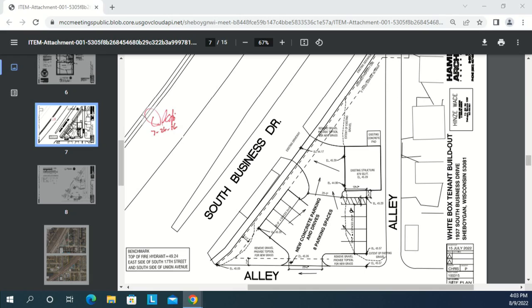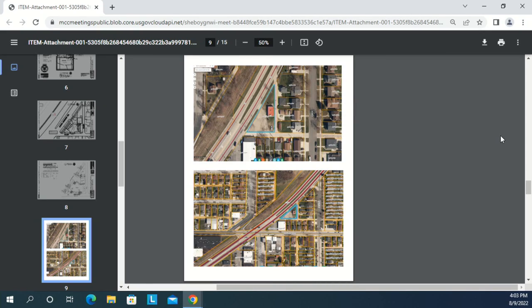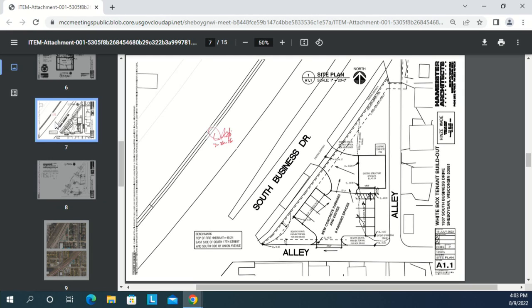The Planning Commission may want to ask the applicant about timeframes for painting and parking lot completion. There is also a soda machine in the front of the building that needs to be removed, along with rock, debris, a temporary banner, dead weeds, and plants. The property has been fairly tired and weathered for a significant period. The owner is interested in improvements, and it would certainly be beneficial to get something done along the South Business Drive corridor. Staff is recommending approval subject to conditions.